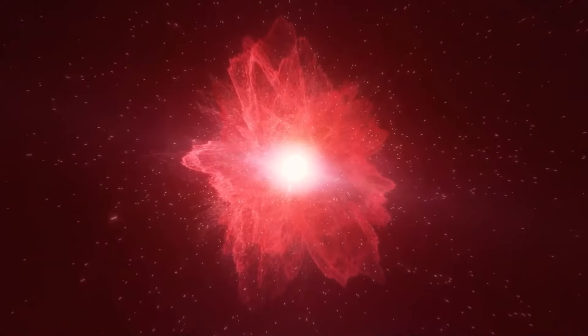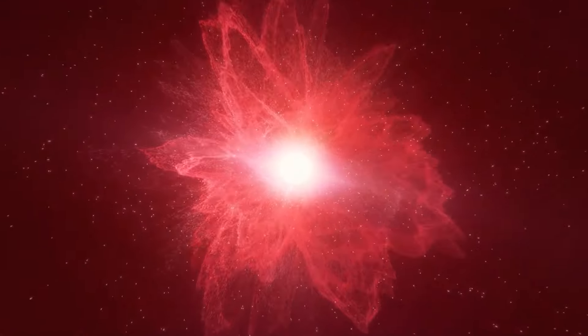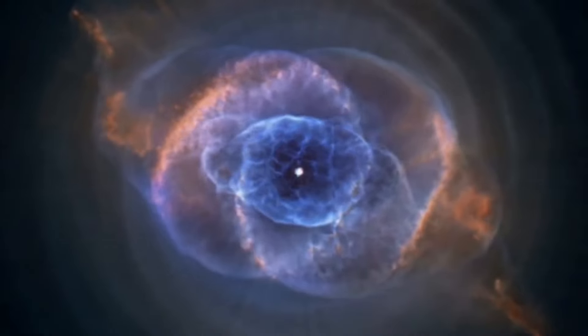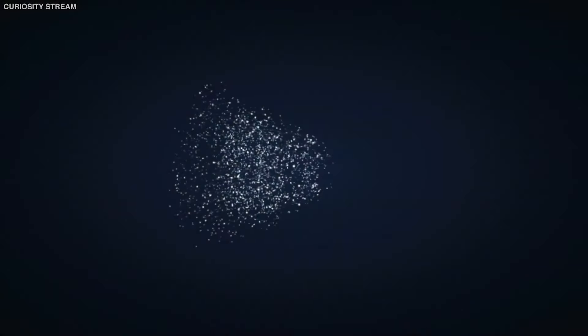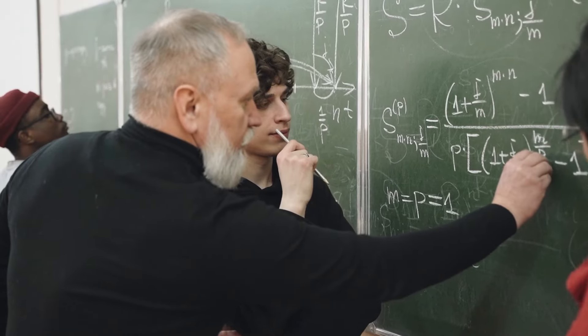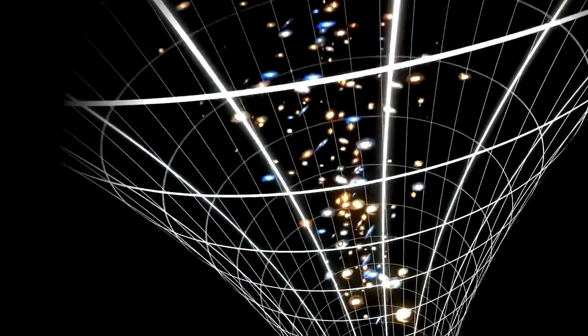The Big Bang Theory states that the universe was born out of a gigantic explosion called the Big Bang, which created all matter and energy. In its most basic form, it proposes that the universe started with an infinitely hot and dense single point that inflated and stretched — initially at unimaginable speeds, then at a relatively measurable rate — over the next 13.8 billion years to the still-expanding cosmos we see today. According to some scientists, however, the Big Bang Theory is no longer considered a sure bet.